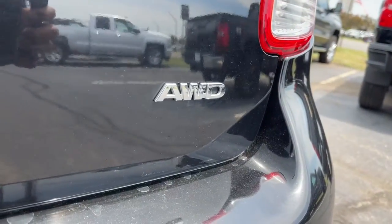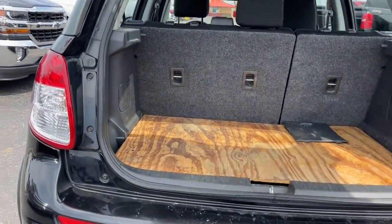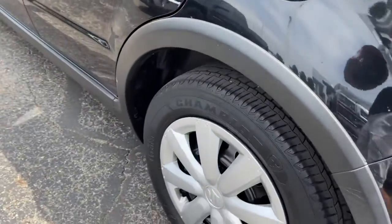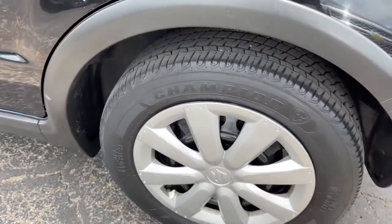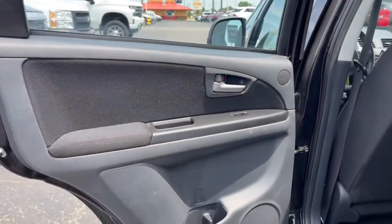These are just some of the great options this vehicle comes with: keyless entry, electronic stability control, intermittent wipers, tire pressure monitoring system, trip computer, bucket seats, power windows, four-wheel disc brakes, and power steering.